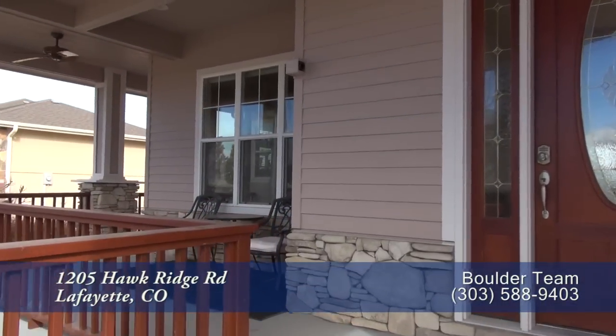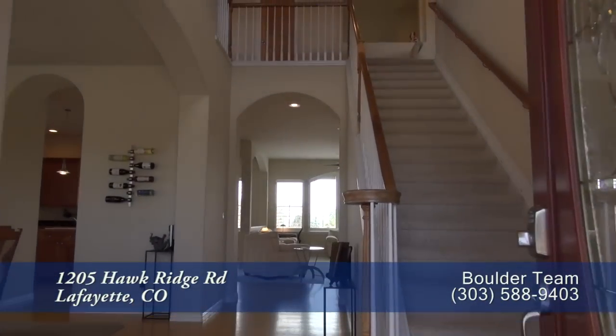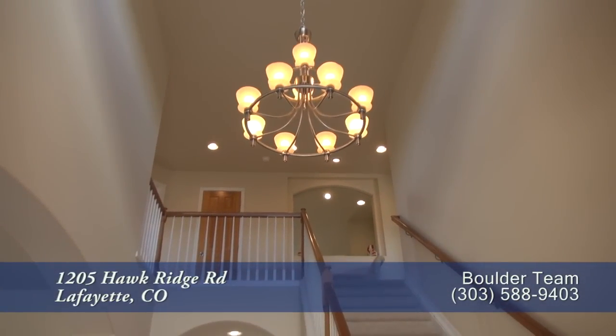Before you enter this home, you step up onto the front wraparound porch. When you enter, you're greeted by the foyer with its two-story ceiling and contemporary chandelier.